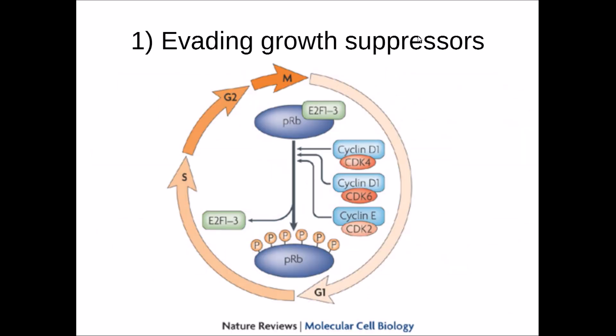This diagram shows how Retinoblastoma 1 controls cell growth, though I'm not going to go into detail due to time constraints — there are plenty of research articles available that give a good overview. Similarly, for Transforming Growth Factor Beta, I'm not going into detail, but there are plenty of articles available.